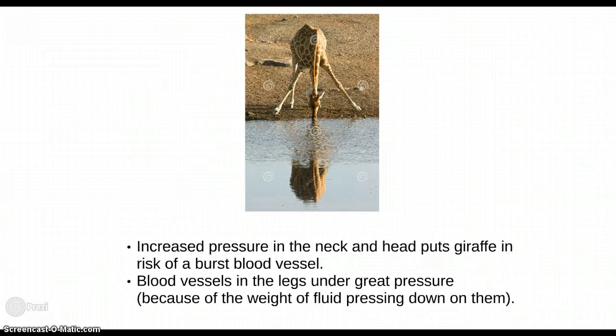This would be a problem when the giraffe is head-down drinking water, as the increased pressure in the neck and head puts the giraffe at risk of a burst blood vessel. Equally, the blood vessels in the lower legs are under great pressure due to the weight of fluid pressing down on them.